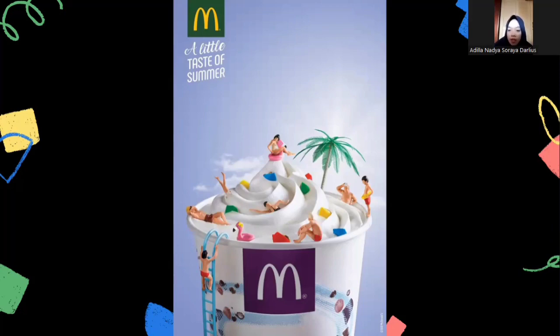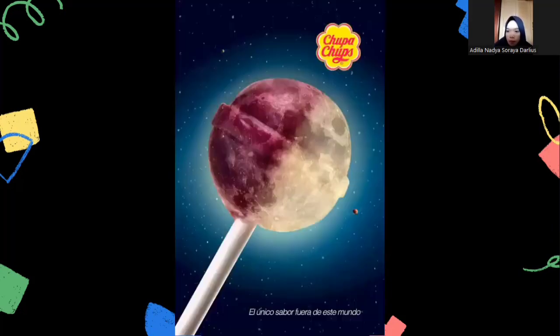The third poster is about Chupa Chups. Chupa Chups is a sweet brand from Spain which is sold in more than 150 countries around the world. The brand name comes from the word 'chupar,' which means 'suck' in Spanish. The Chupa Chups lollipop candy attracts attention because a candy that is small in size is made to appear as big as a planet in the universe.